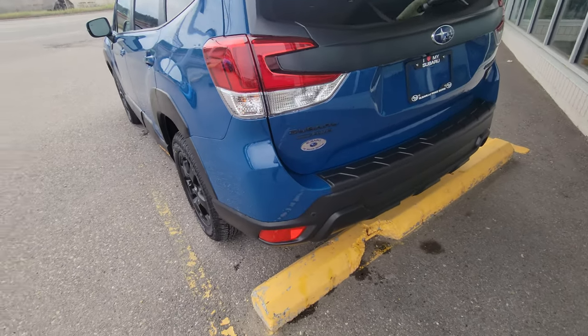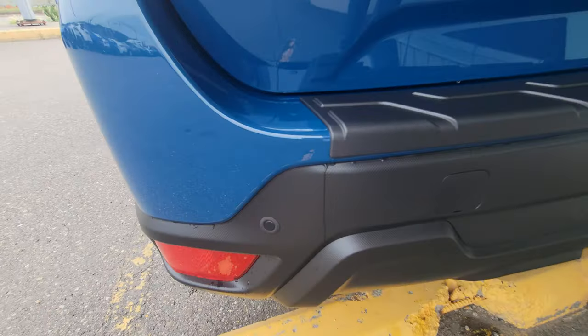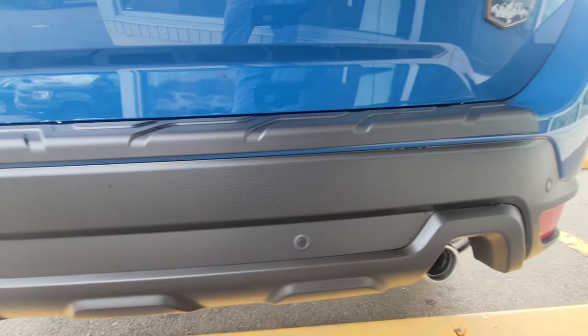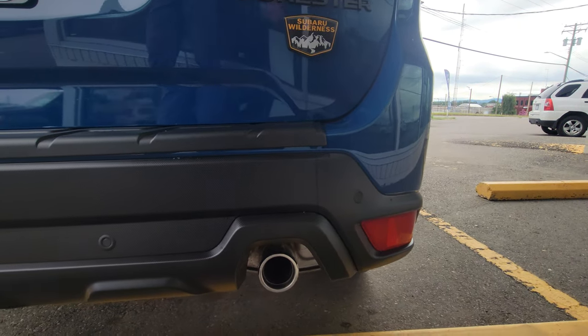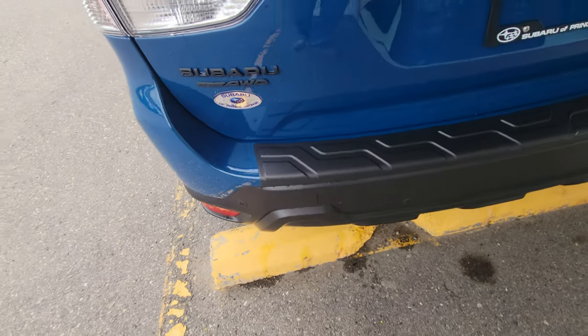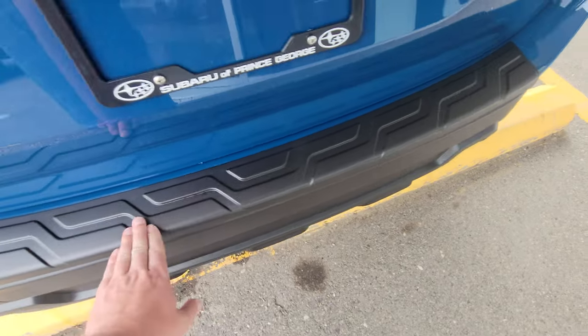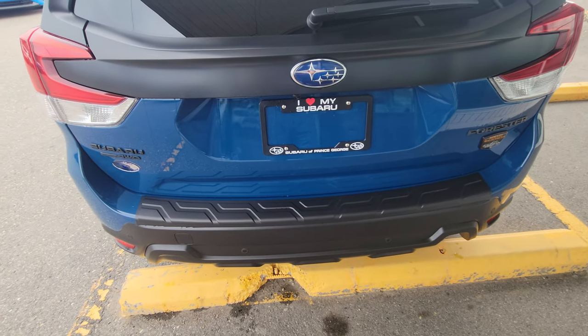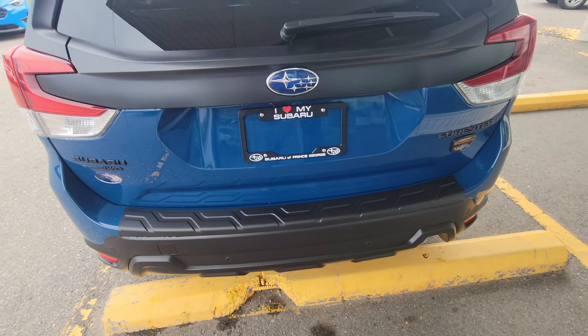At the rear, in the black cladding, those little black circles are your backup sensors — they'll actually apply the brakes if it thinks you're going to hit something in reverse between speeds of 1 and 15 kilometers an hour. The Wilderness comes with the bumper step pad from factory; it just comes like that to protect the rear bumper when you're loading things in and out, or for dogs jumping in and out.